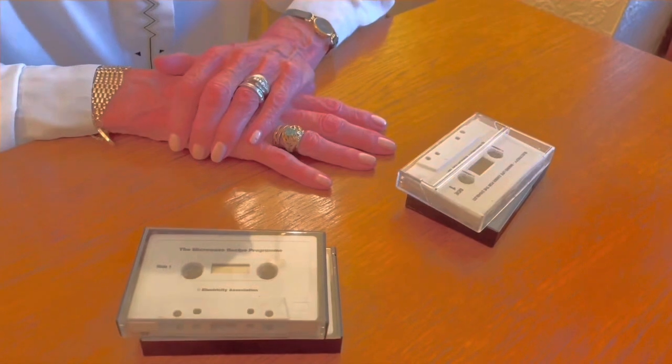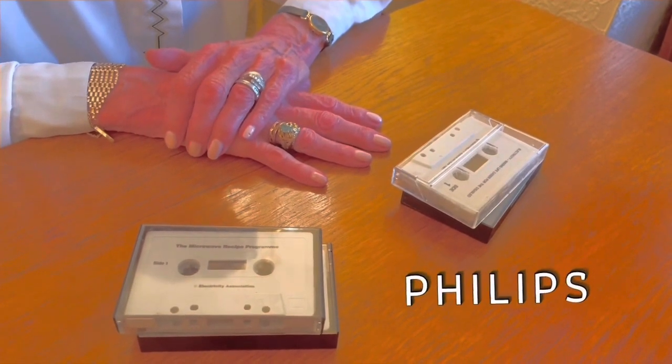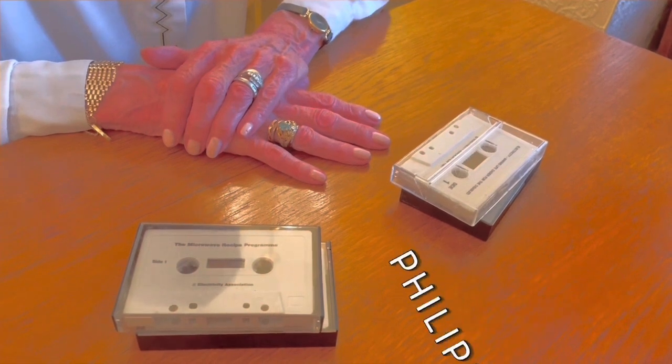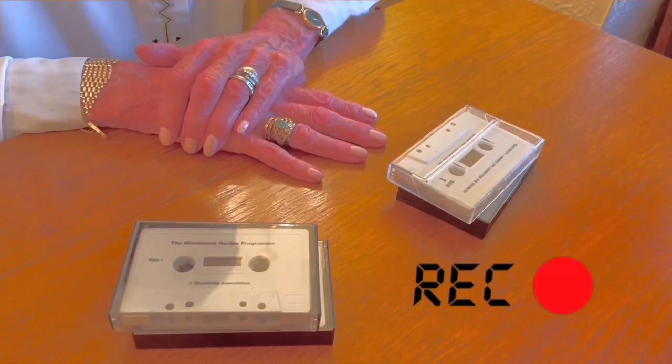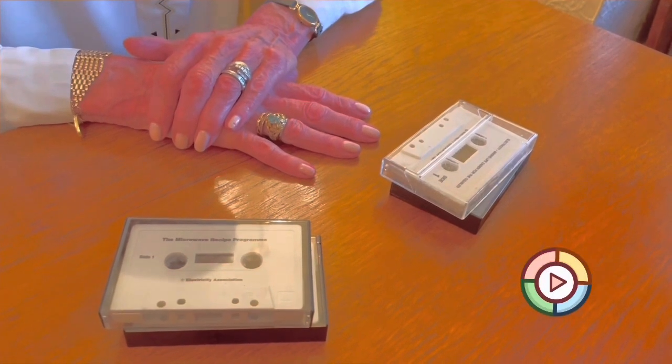Hello, Jenny here. I have a question for you. Do you remember these? Yes, the good old audio cassette tape. It was developed by Philips and introduced in the early 1960s and still is around today. And we played them on a cassette tape recorder, something like this.